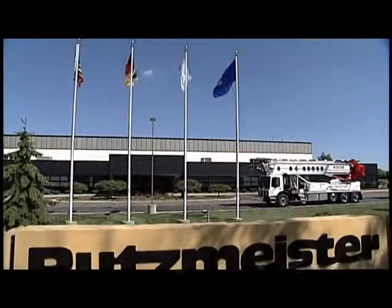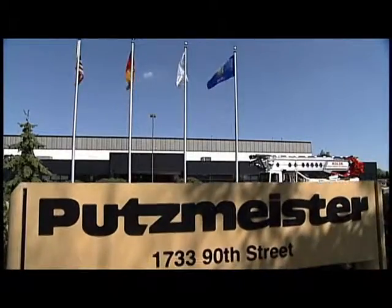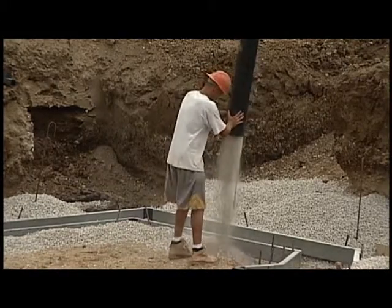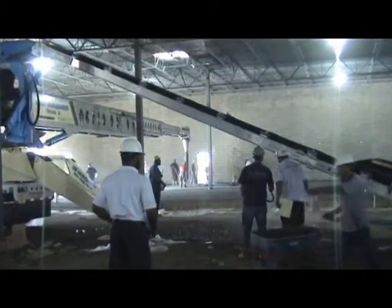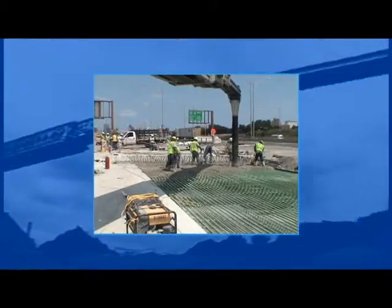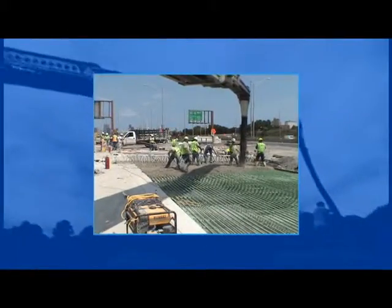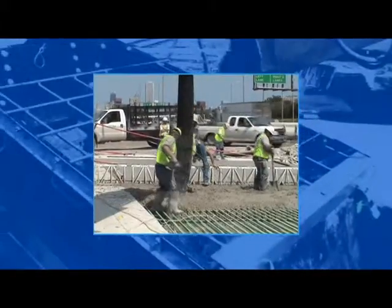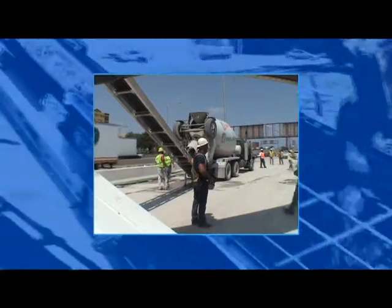Proudly made in America, Putzmeister Telebelts are designed to provide many options for placing all kinds of material on different job sites all around the world. Versatility in material, versatility in the type and location of jobs, and versatility in maximizing the productivity of your existing employees and material assets make a Putzmeister Telebelt invaluable to your business.